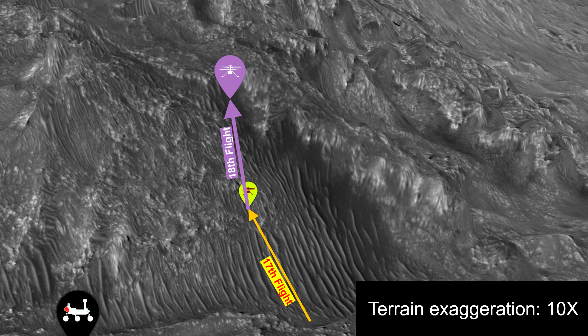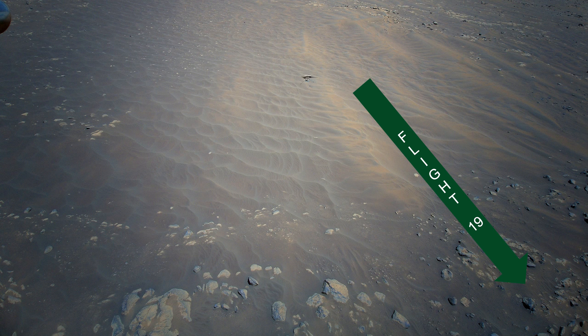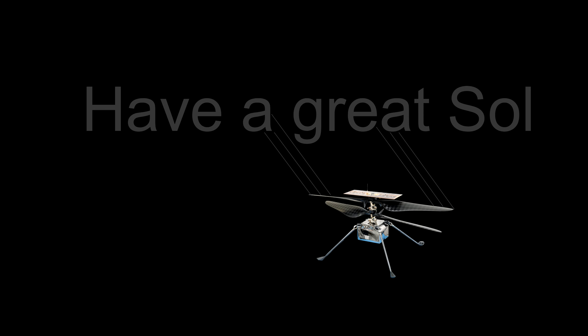Honestly, I don't know. These communication difficulties will be resolved once Perseverance is closer to the helicopter, in a month or so. But when Ingenuity finally flies away from this sand ripple on its 19th flight — which wasn't even announced — that's how it's going to look like. Have a great sol.